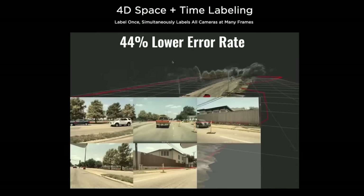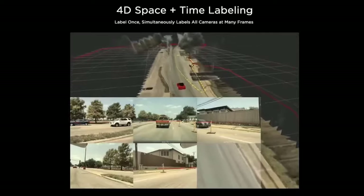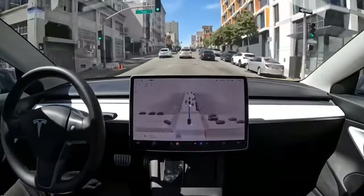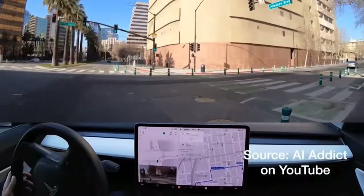The architecture achieves a 44% lower error rate on lane topology when compared to the previous model, allowing for smoother control before lanes and their connectivities become visually apparent. This allows each autopilot drive to be as good as someone driving their own commute, while remaining general enough to account for road changes.